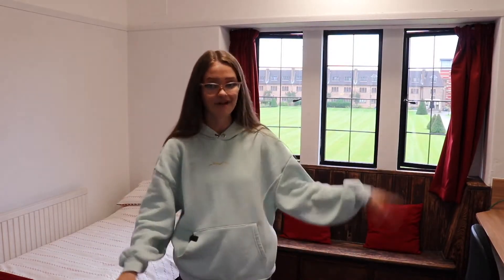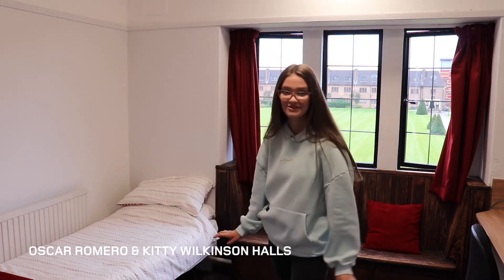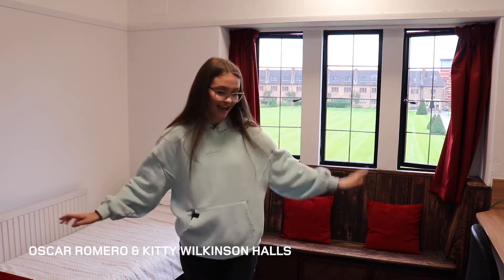So this is the Oscar Romero and Katie Bilkinson's room. This is in Oscar and we have the amazing view of the lawn. This is one of the rooms I stayed in when I was up here in my first year, and I absolutely love it.